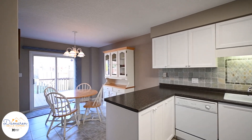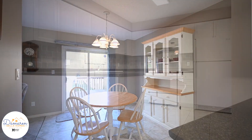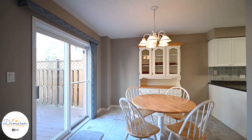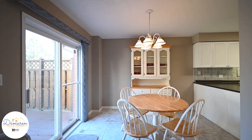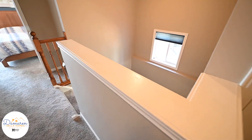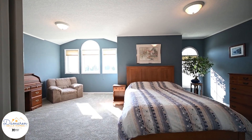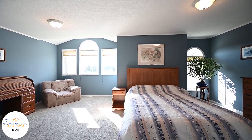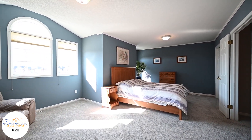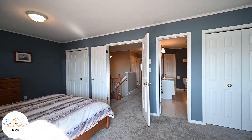The updated kitchen offers plenty of storage and counter space with a peninsula and an eat-in dining area. Upstairs is perfect for all with three large bedrooms, second floor laundry, and a large four-piece bathroom. The master is completed with his and hers closets, ensuite privileges, and a space for a sitting area.